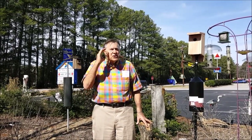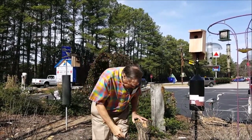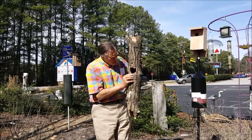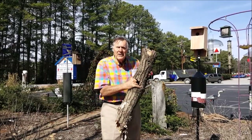Bluebirds — the important thing you've got to realize is they're used to living in a cavity made by a woodpecker. So they would like to have a hole to live in and build their home and their nest. But there's not many of these around anymore.